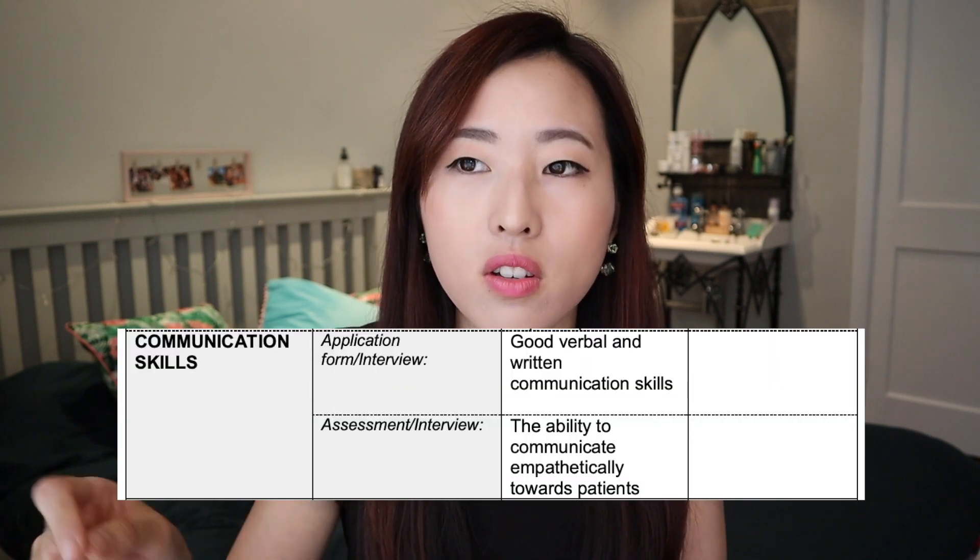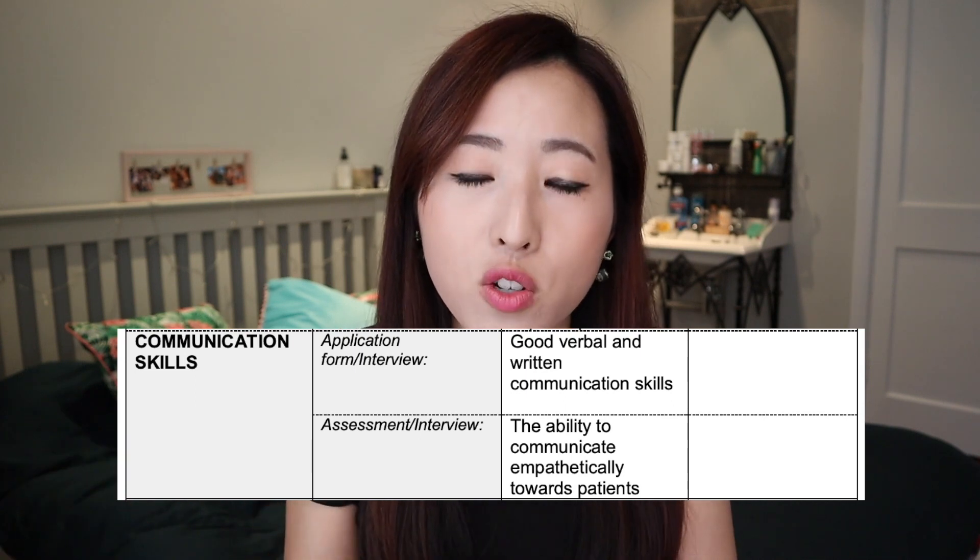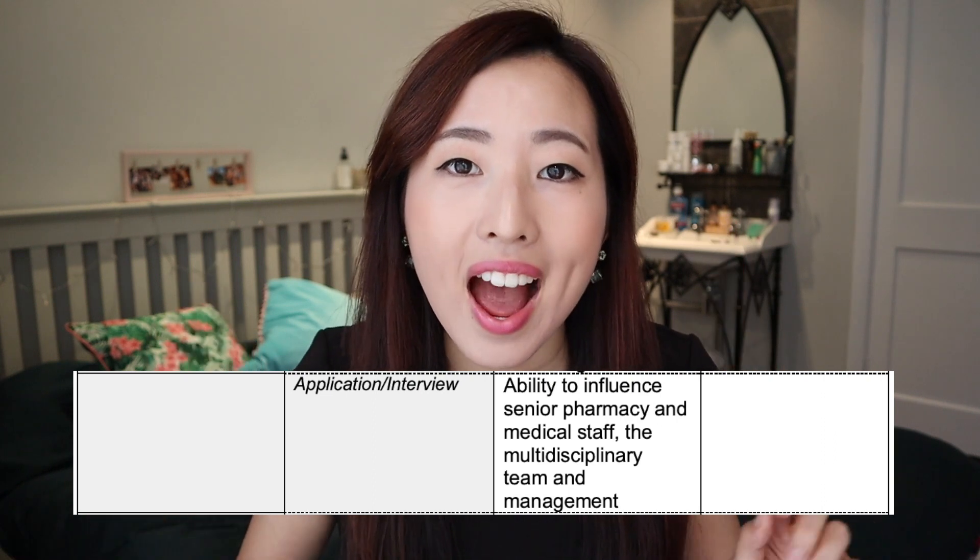Know those documents inside out. When they've read your application, they'll have given you marks based on the person specification, and where it says 'interview' you'll know what they're going to test you on. For example, if it says 'must communicate clearly in English — application slash interview,' they'll check your English in the application and then check that you can communicate clearly in the interview as well. Make sure you know what they want and are ready to show them you have it. If they say you must be able to complete medicines reconciliations on the wards, think of examples and jot them down.